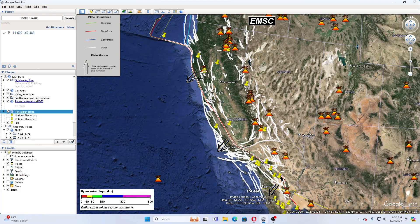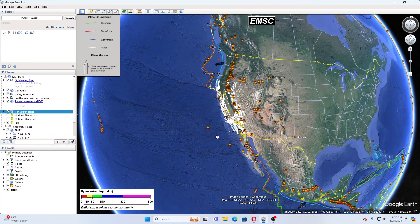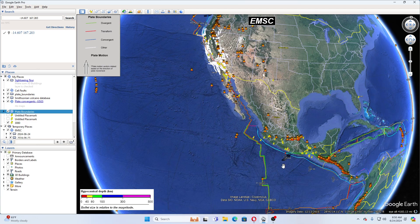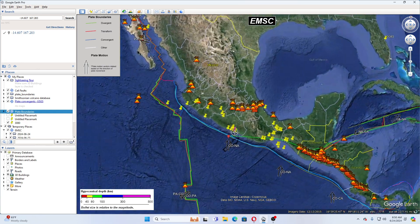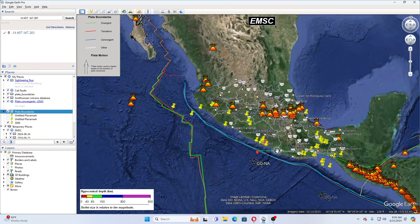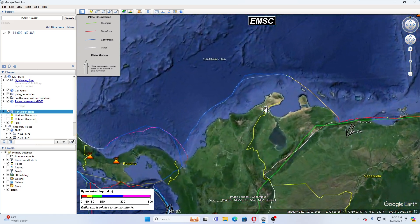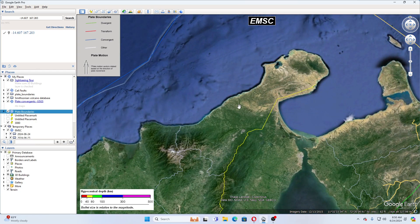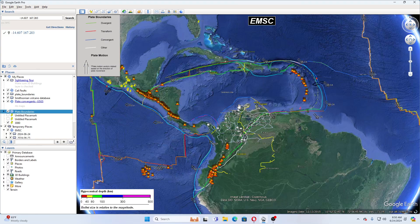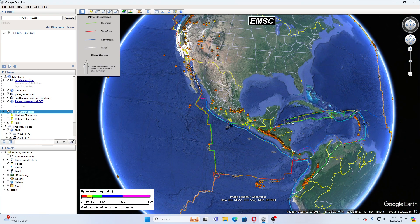I think there are so many earthquakes going on because there's been activity down here in the Gulf of California, which is affecting this area. There was also a 5.2 down here in Herrera, Mexico. And yesterday, there was a 6.3 in this area, which was very unusual — not used to seeing earthquakes in that location — which tells us that this area and the Cocos Plate is in motion.